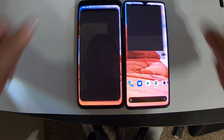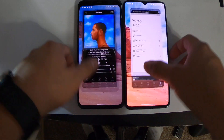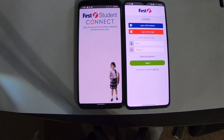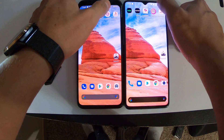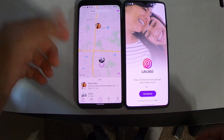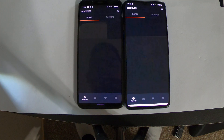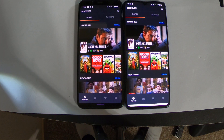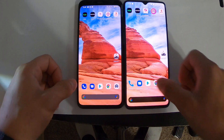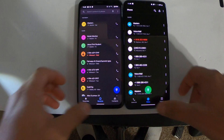YouTube — faster on the OnePlus 7T. Hulu — I think it's faster on the Google Pixel 4 XL. Sonos — definitely the one with Google first; student connect — faster on the Google Pixel 4. Live 360 — faster on this one but this one is set up and the other one is not set up. Fandango — that was close, I think both of them are the same.